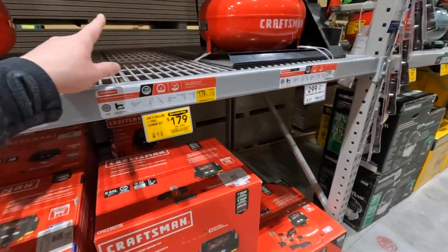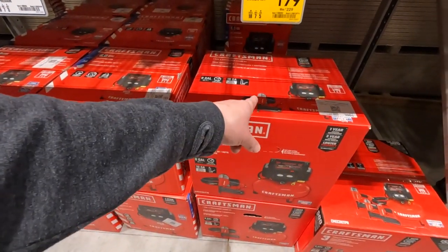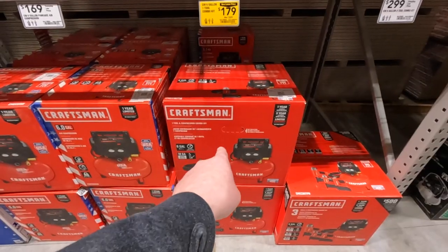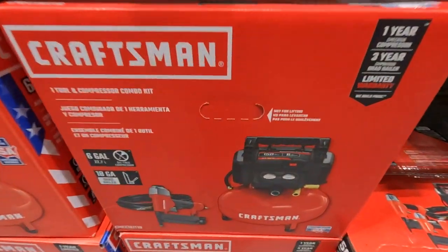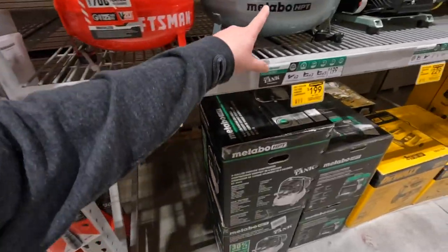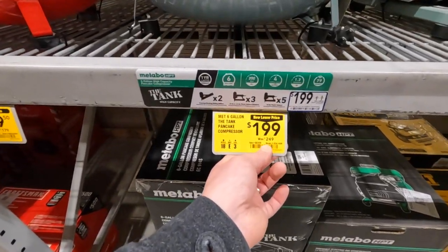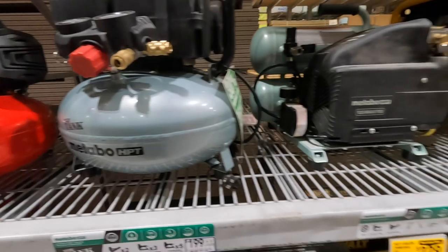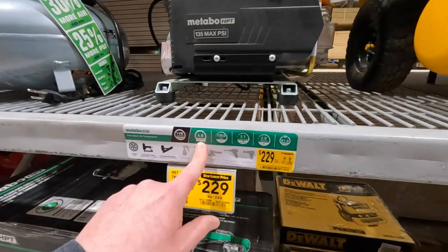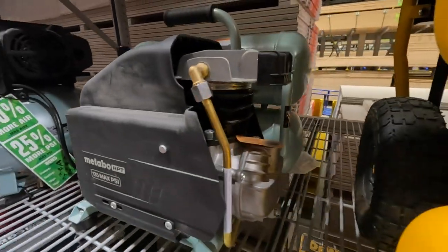Craftsman six-gallon 179, was 229, 150 PSI max. Metabo 199 for one, was 249; 229 for the six-gallon model. It all depends what you need your air compressor for.